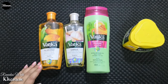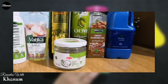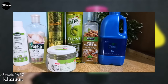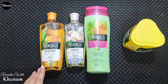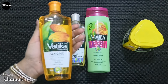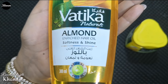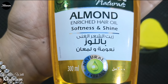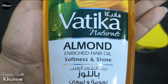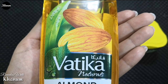Vatika Herbals mere hamesha se favorite rahe hain, jiska saboot meri DIY hair oil ki video mein aap ko milega — jab apne liye hair oil banate waqt maine Vatika ka bhi hair oil shamil kiya tha. Aaj bhi mere paas sab se first number par hai Almond Enriched Hair Oil, jo aap ke balon ko softness aur shine dene ka claim karta hai. Vatika Naturals apni products mein herbal extracts istemaal karte hain — agar woh 100% natural na bhi hon to kaafi doosre medicated shampoos se behtar hain.